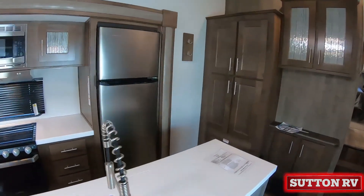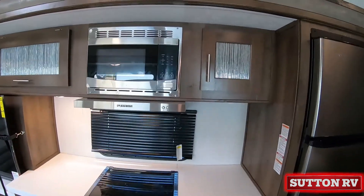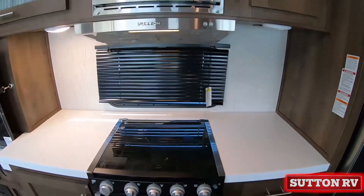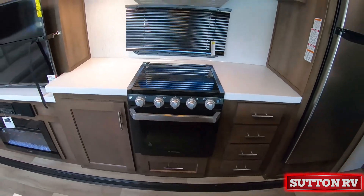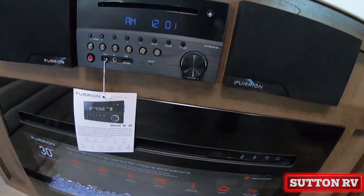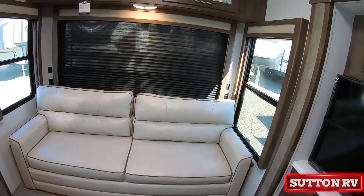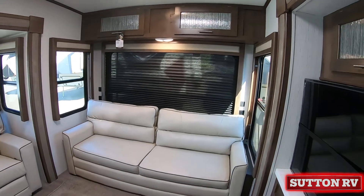Additional features include a generator, JT strong arm stabilizer system, magnetic door catches, residential oversized stainless steel sink with designer pullout faucet and sprayer, 30-inch electric fireplace that heats up to 500 square feet, and a 21-inch oven with cast iron cooking grates.